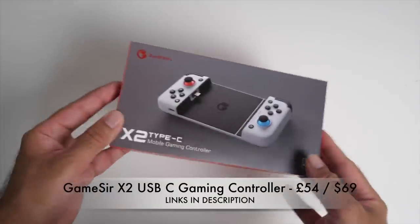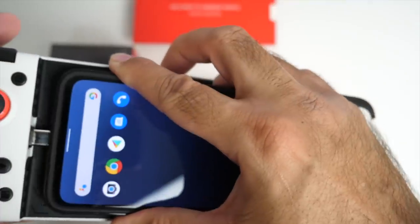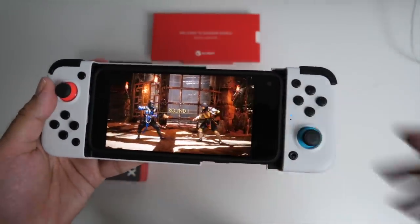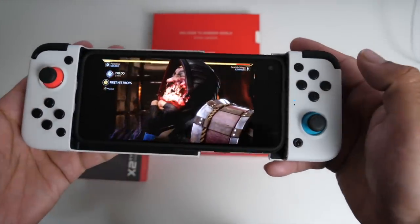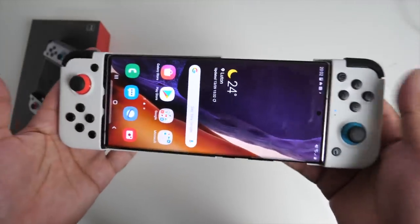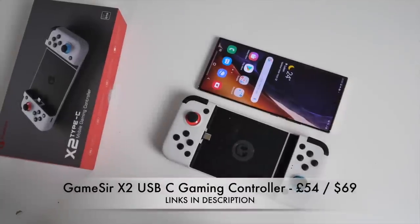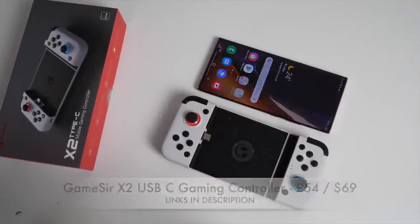This is the GameSir X2 — a USB-C mobile gaming controller. You can drop any smartphone into the grip as long as it supports USB Type-C. I've already done a full review of this product, so I'll link that in the description box. Here is some awesome gameplay footage playing the latest AAA titles from Google Stadia — simply plug and play and enjoy your games on the go. No need for any power source — the controller is powered by your smartphone, and your phone can also be charged while you're playing. That was the GameSir X2 USB-C mobile gaming controller.